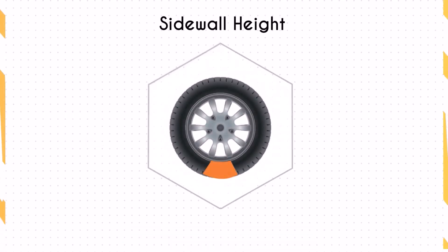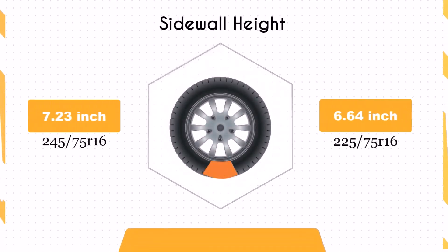The switch to 225/75R16 decreases the sidewall height by 0.59 inches. This smaller sidewall height could result in a firmer ride and less impact absorption compared to the larger sidewall of the 245/75R16. This might be more noticeable on rougher roads or off-road conditions.